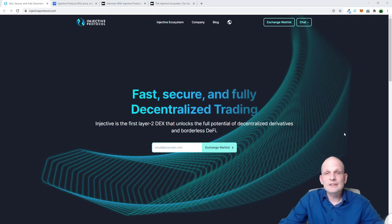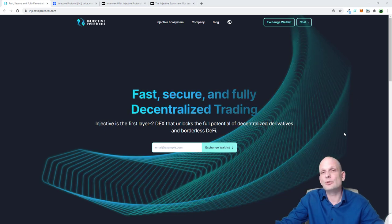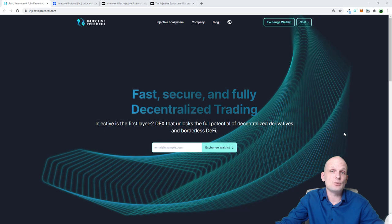Hello guys and welcome to CryptoBull. In this video we will talk about Injective Protocol. I will not be deep diving into the project itself but I will be trying to explain my price prediction. I will go through this project briefly to show you what it is about, tell you why I am bullish, and give my exact price prediction for the beginning of 2021.